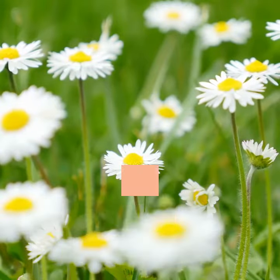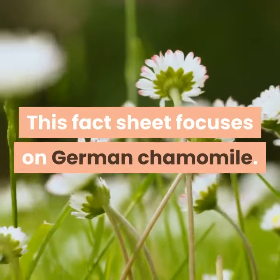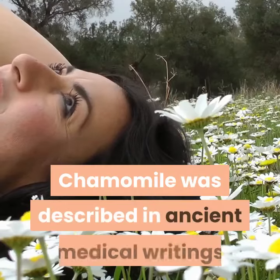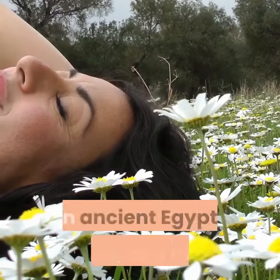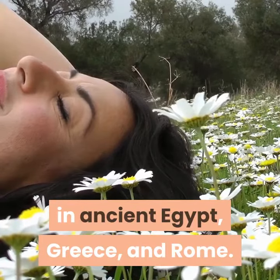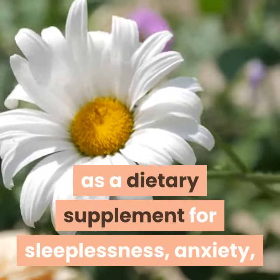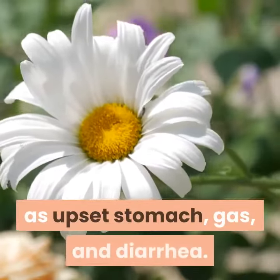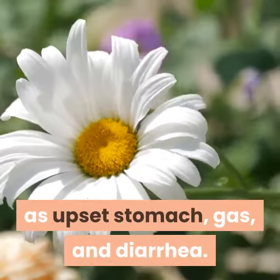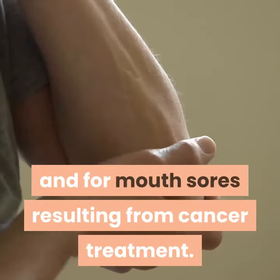Background. There are two types of chamomile: German chamomile and Roman chamomile. This fact sheet focuses on German chamomile. Chamomile was described in ancient medical writings and was an important medicinal herb in ancient Egypt, Greece, and Rome. Today, chamomile is used as a dietary supplement for sleeplessness, anxiety, and gastrointestinal conditions such as upset stomach, gas, and diarrhea. It is also used topically for skin conditions and for mouth sores resulting from cancer treatment.